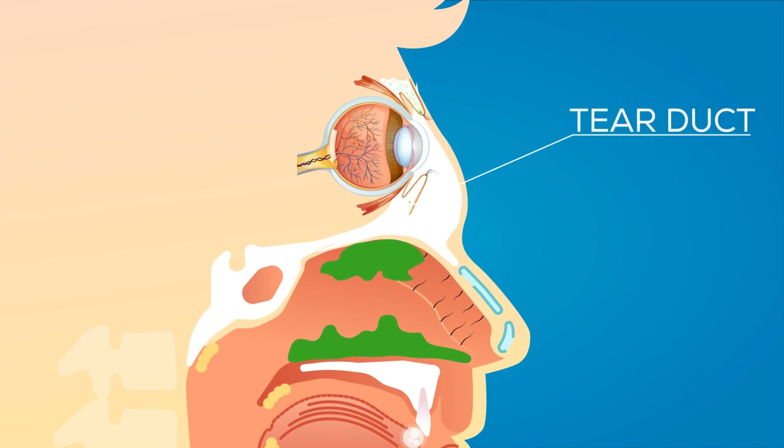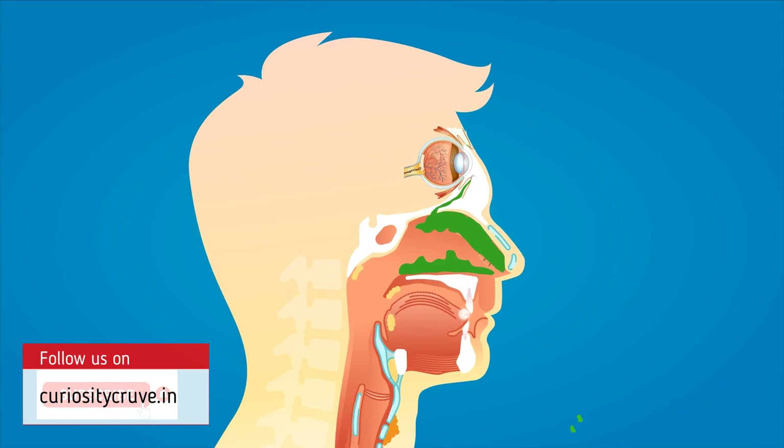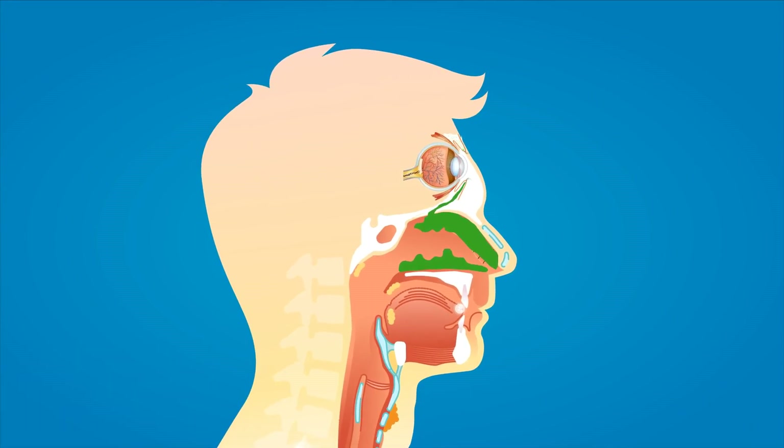Trivia time: do you know why your nose runs when crying? It's because tear ducts, which produce tears, drain the excess tears into your nasal cavity. So the fluid running down your nose is not just mucus — it's tears and whatever else is in your nose at the time.